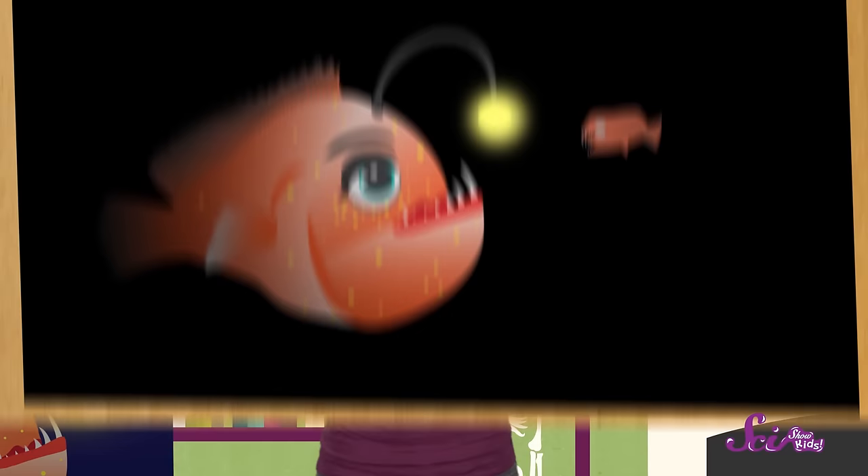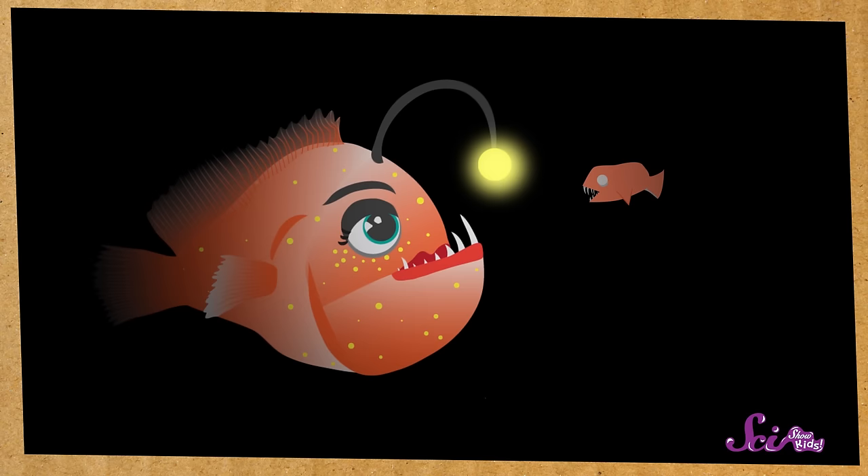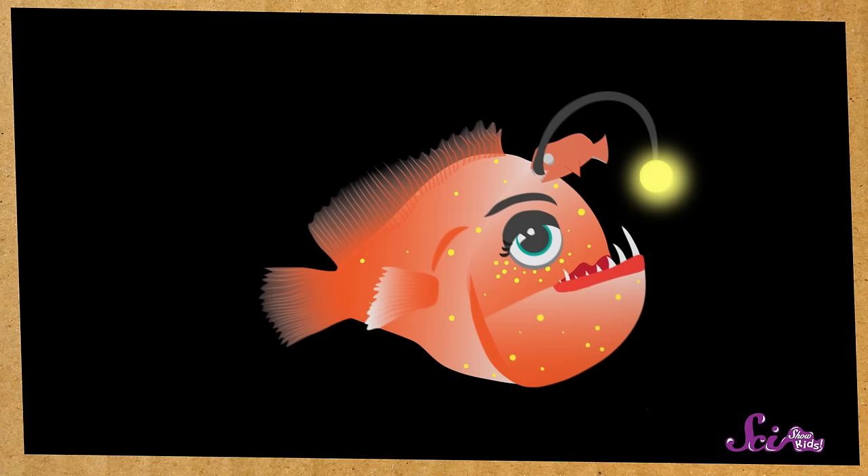Do you want to know one more cool thing about anglerfish? The girls really rule. Only the female anglerfish have that special lure on top of their heads. The females are also much bigger than the males, and males are sometimes as small as your pointer finger. In fact, they're so tiny that the females carry the males around. This is because the males can't feed themselves when they become adults, so they have to latch onto a female by biting her and holding on with their teeth. Some females have been seen carrying up to six males at a time. Nice work, ladies!